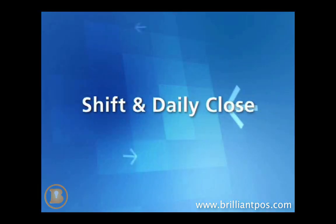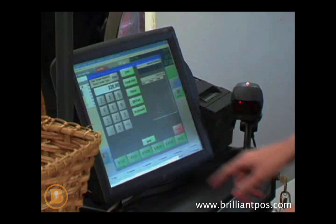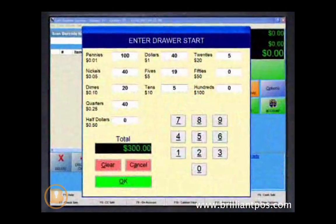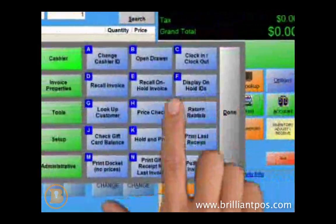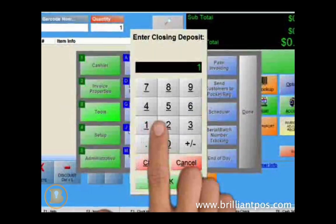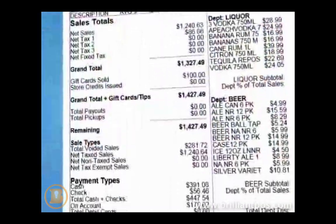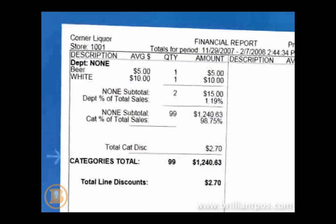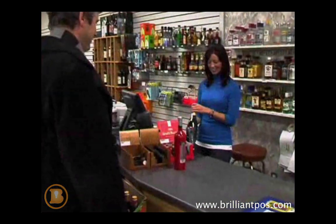When it is time to end a shift or close out, Cash Register Express prevents error and theft at a time when your business is most susceptible. At closing, the manager can run the end-of-day function, which reconciles the day and helps identify missing cash down to the specific cashier. Your staff becomes more accountable, reducing theft and increasing accuracy.